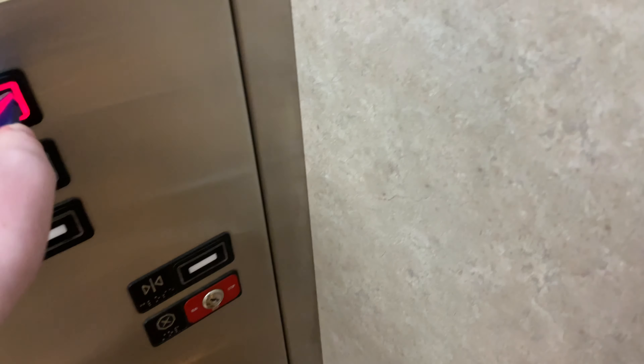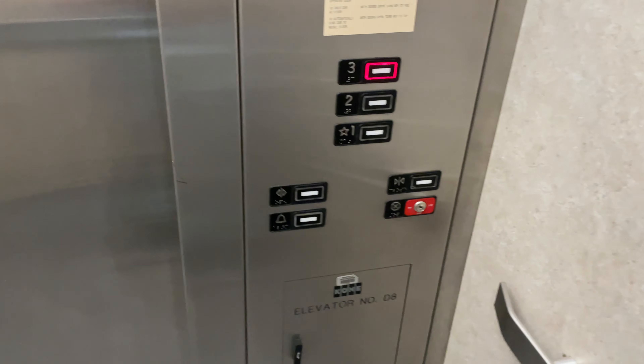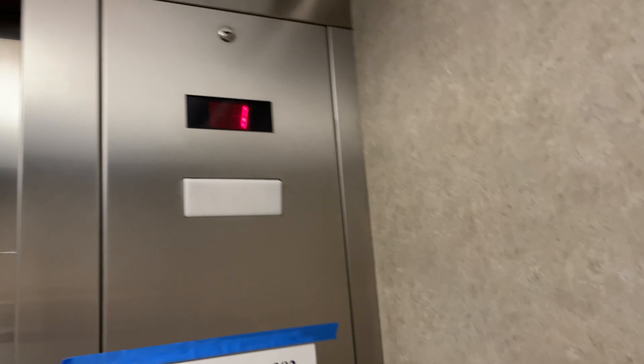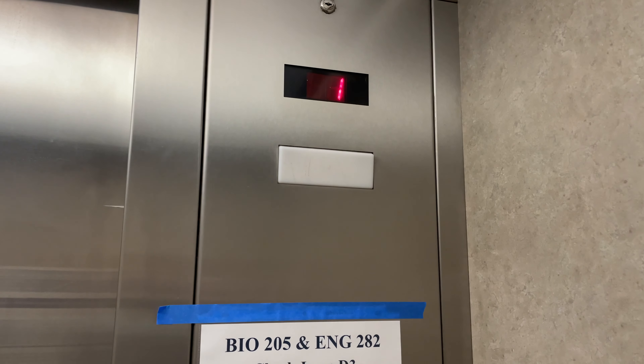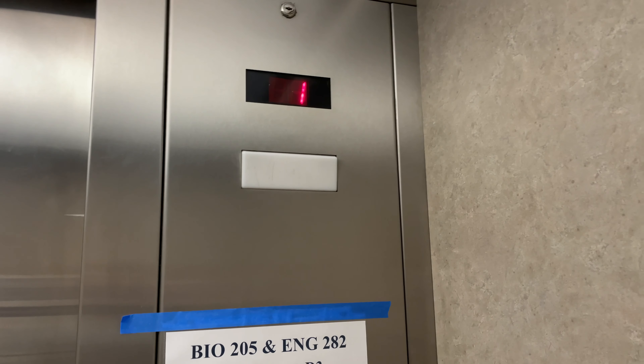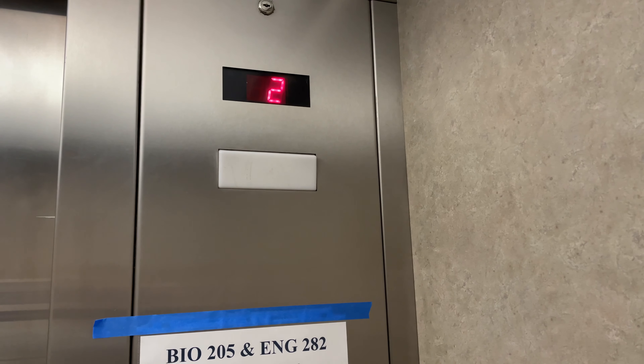This is the elevator at Building D at the Pima Community College Northwest Campus in Tucson, Arizona. It's a Kone KSS 220, Kone Series 220.